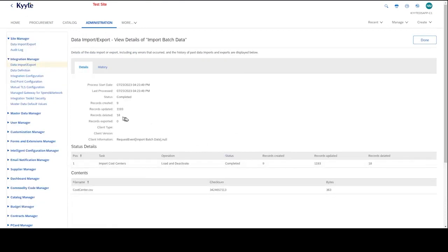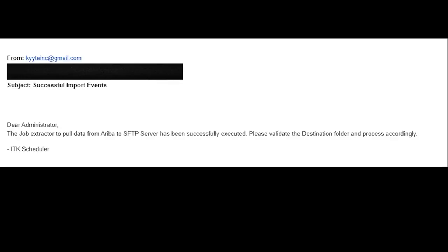Both successful and failure loads are displayed in the schedule run logs message. Here is the snapshot of the email notification that is sent to the user on the status of the batch run.